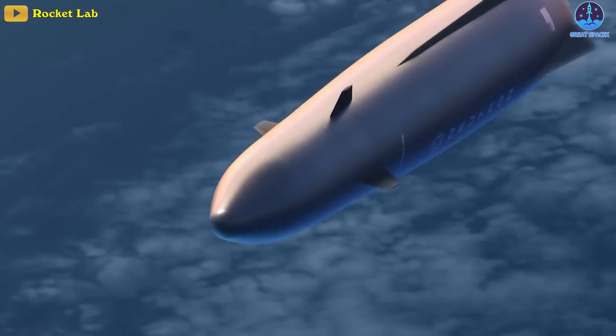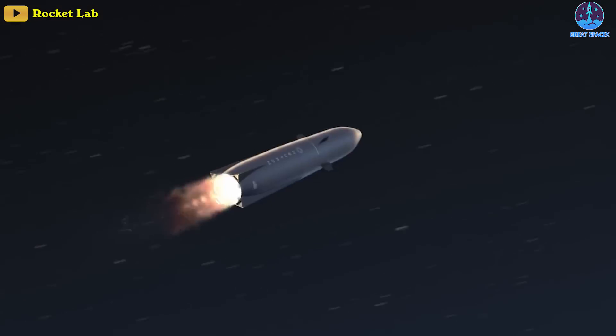The Neutron stands at 43 meters tall and is 7 meters in diameter at the base, sloping inward to a 5-meter diameter fairing. During an update in December 2021, founder and CEO Peter Beck said this shape would help the rocket make it back through the atmosphere by reducing the thermal load on the rocket.